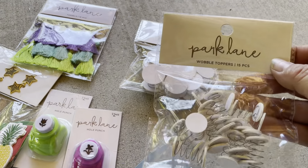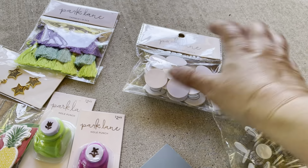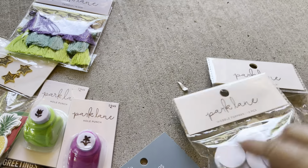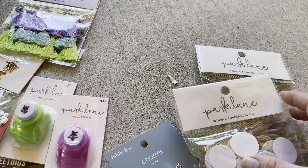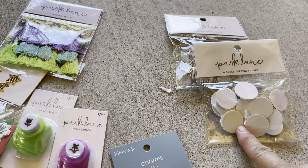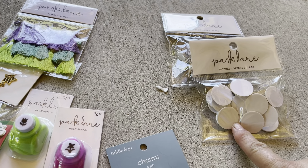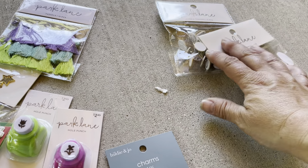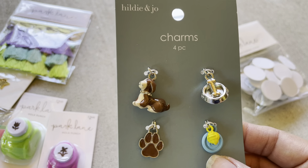I got two different sizes of these little wobblers — the tiny ones and the bigger ones. These were about two and a quarter, I think. I couldn't remember how much they were at Hobby Lobby, but I thought this seemed like a good deal, so I got both the big size and the small size.